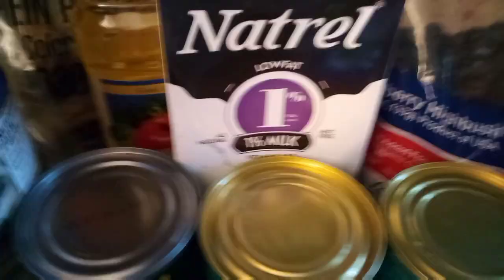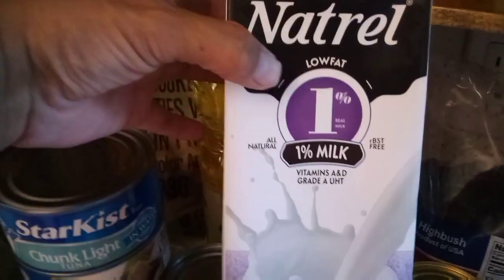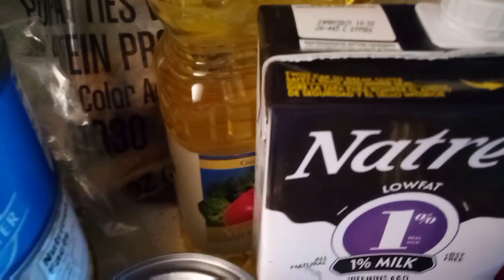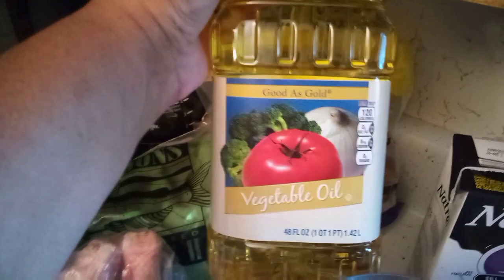Back here we have a carton of non-refrigerated milk — you store it until you open it, and it's good until 2021, so I keep this for emergencies. We also have a 48-ounce bottle of vegetable oil.